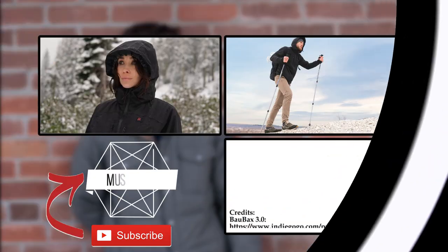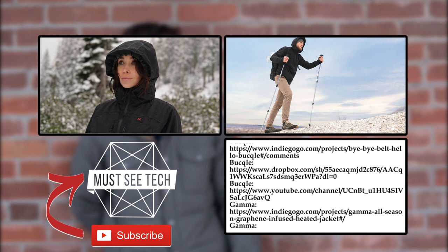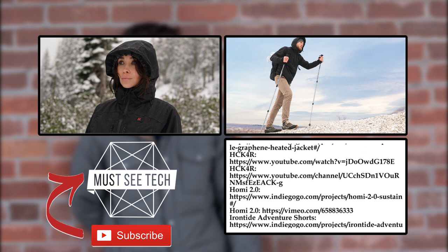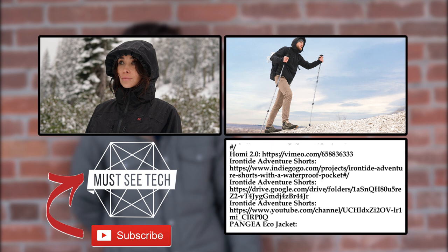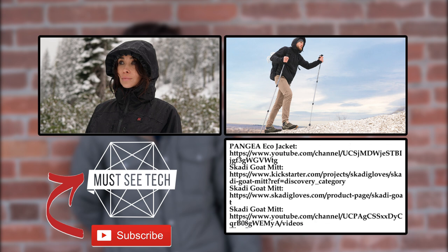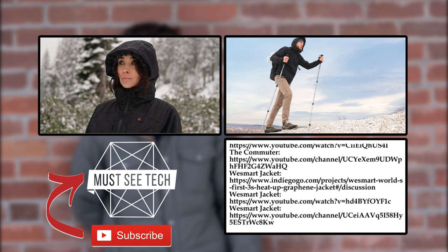Hopefully you enjoyed this short venture into the realm of innovative clothing. Make sure to visit the comment section and drop a few words, smash the like button, and subscribe to Must See Tech for more innovations. Informative videos are waiting for you beyond the links on the screen. We'll see you soon and glory to Ukraine!